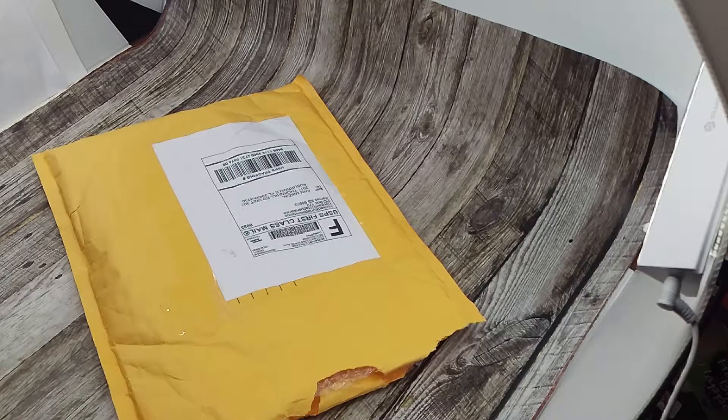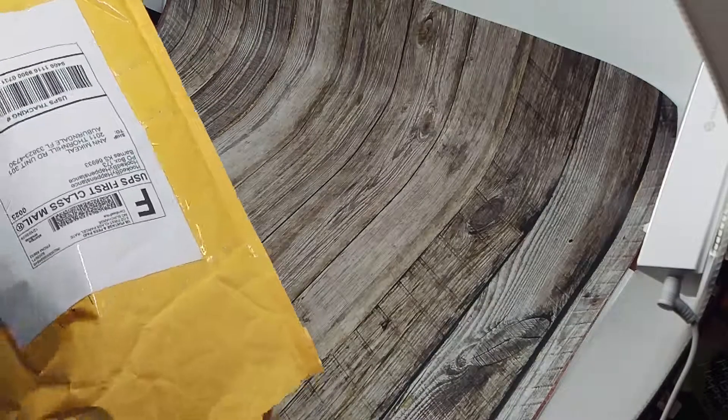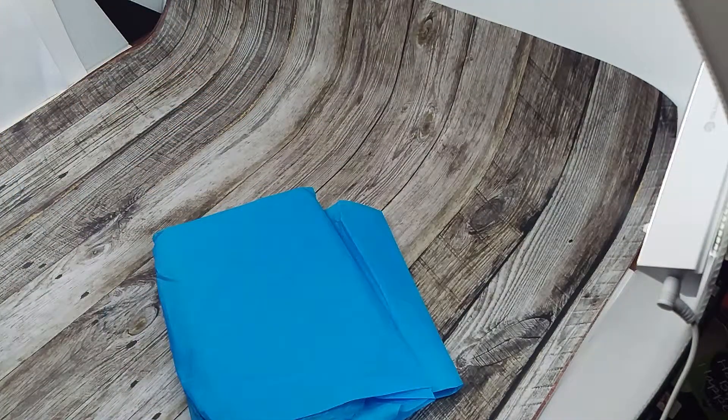Hello again. This package is from Hooked by Happenstance and this is from her newest mystery project bag. I honestly don't even know if I remember what it was called. I just know that I saw it and decided to go ahead and do another one.